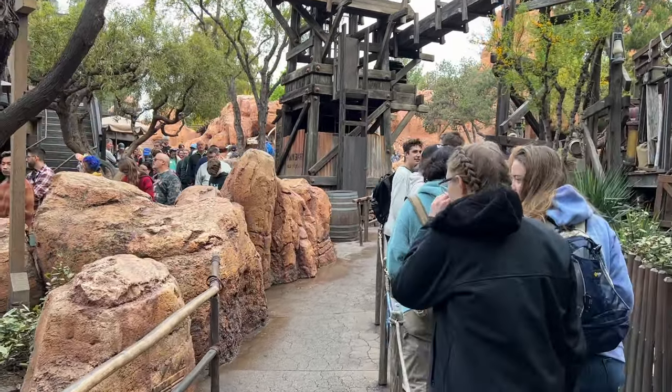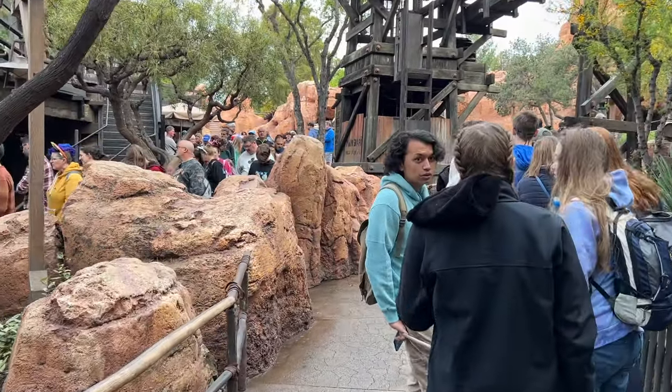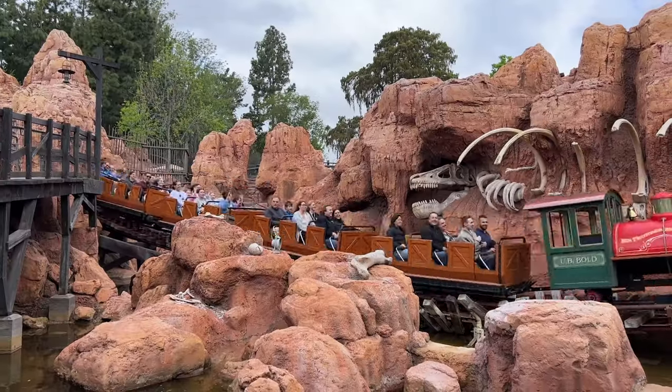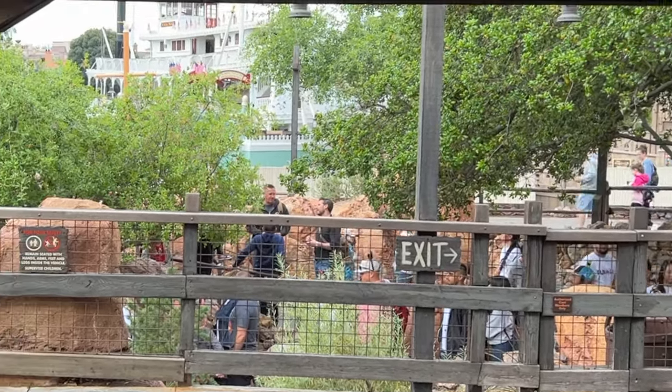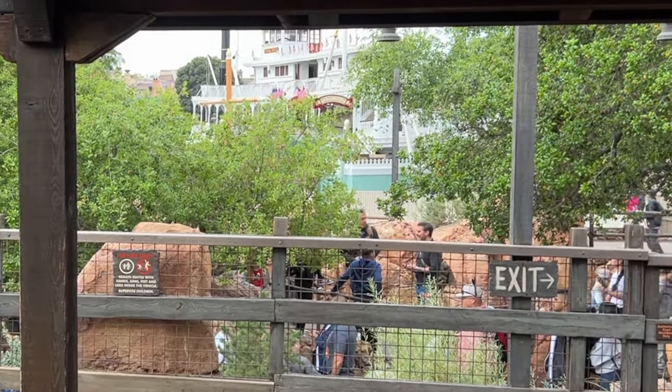Haunted Mansion is still closed, just for your information. Big Thunder Mountain Railroad is showing five minutes, though it looks a little longer than that — I'd put it between 10 to 15. A lot of times Rope Dropping comes down to being mindful of the app and knowing what wait times might go low or high, and just being lucky sometimes too.